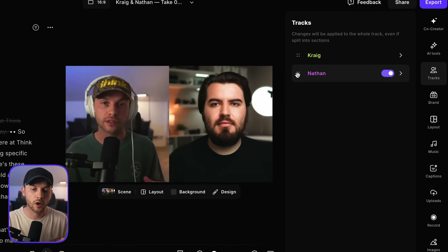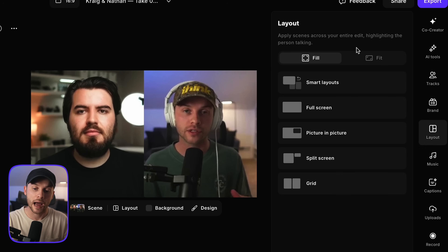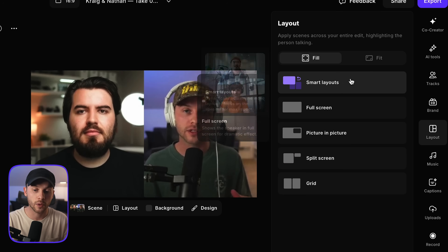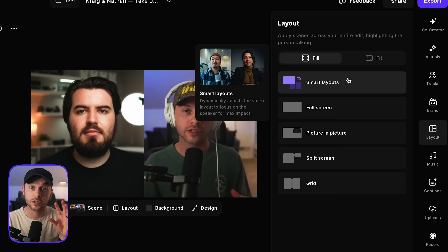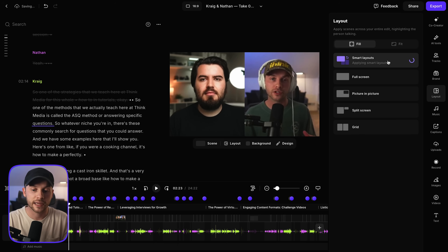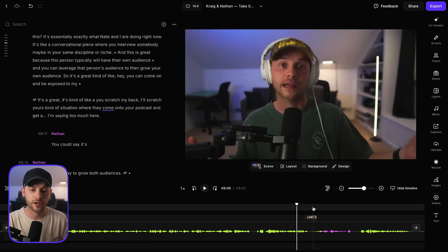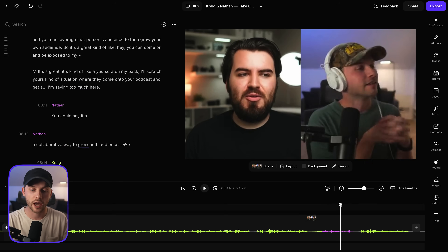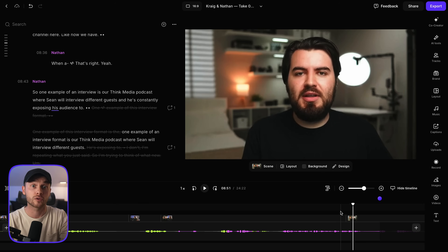If Nate was hosting this episode, I could drag him to the above position to switch sides — if I wanted him on the left side, I could do that. If I wanted to change the layout further, I can apply what's called a smart layout — full screen, and all these different options. Smart layouts are really cool because they automatically change the layout to emphasize whoever is speaking. Sometimes it'll be side by side, sometimes a full screen view depending on who's talking. I'll click this and in about two seconds it applies that adjustment. As we skim through the video, we see a full shot of me, then it goes to a side-by-side shot, and then when Nate starts talking again it goes solo Nate — automatically switching camera angles.